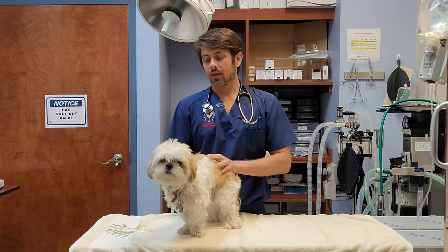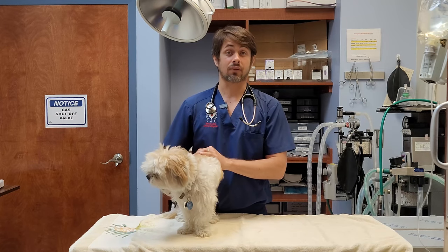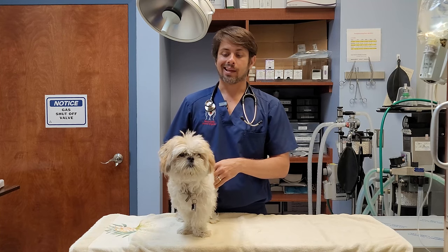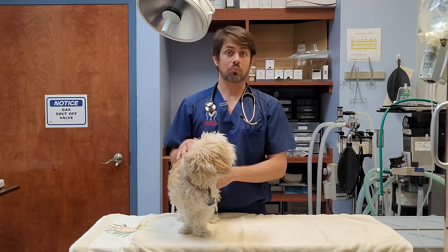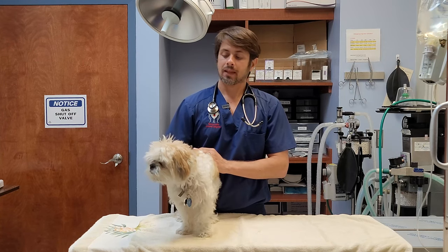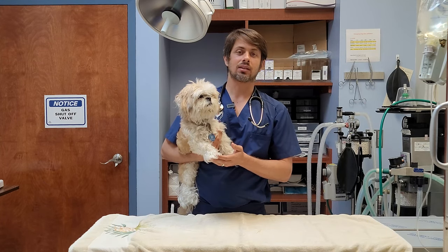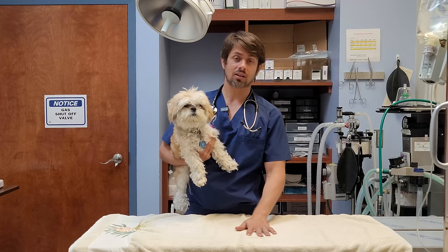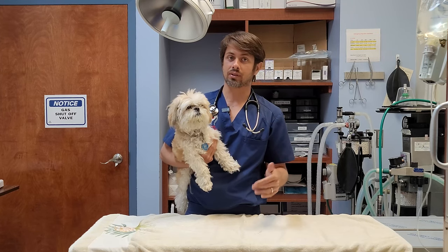Boogie is here today because he's doing a follow-up with what the owner perceived as deafness. Boogie has a history of having ear infections in the past, and the owners had some residual medication left at home from a previous ear infection. They decided to use that medication because it looked like Boogie was starting to have some issues with his ear, which is common. When they started using the medication, it wasn't immediately that they noticed hearing issues — it was actually a few days into the treatment. They now notice he has a lot of difficulty hearing and almost doesn't respond to anything.